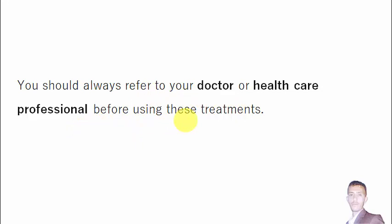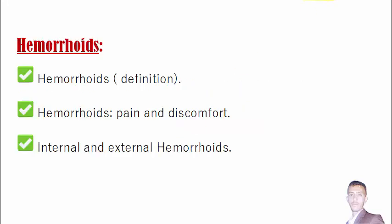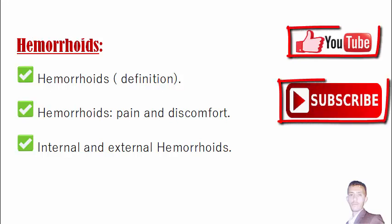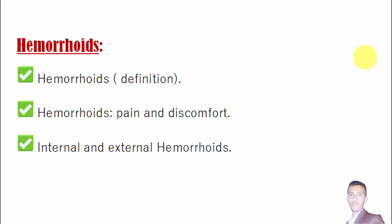Now let's start with the definition of hemorrhoids. Hemorrhoids are also called piles. They are swollen veins in the anus. Some people call them the varicose veins of the rectum because they look like the varicose veins we see on our legs.